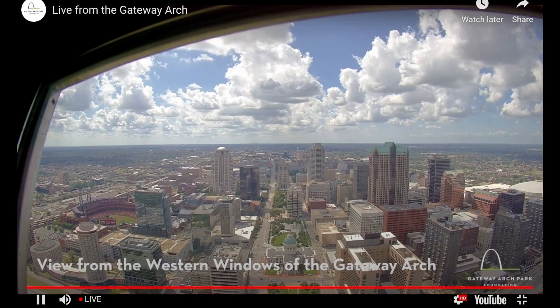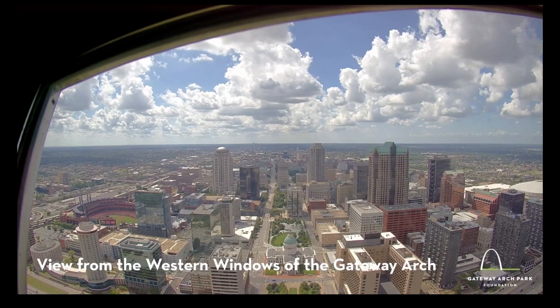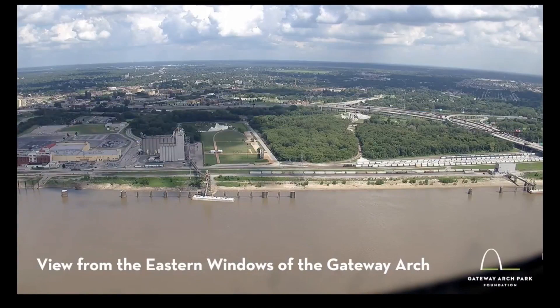She says lightning may strike the arch even more than once during the same storm. And if you'd like to see it for yourself, there's a live stream at archpark.org. After watching the video that was posted, I think I want to do that from now on — that's going to be my go-to when a storm rolls in.